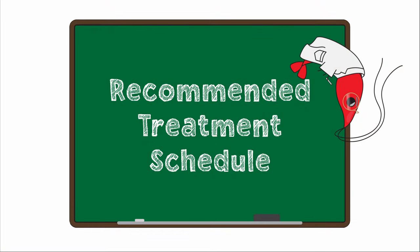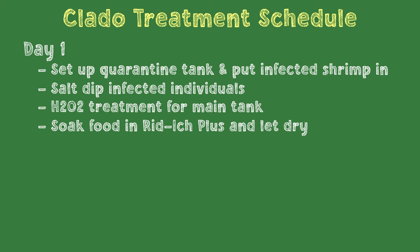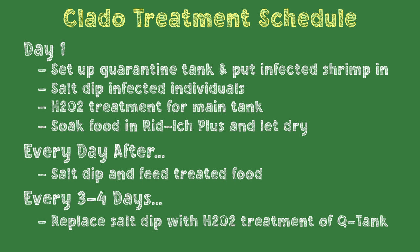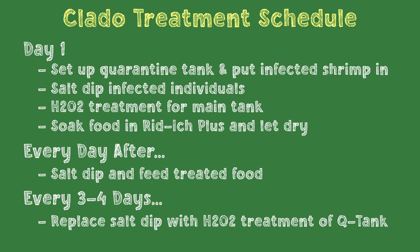Based on all this information, here's the recommended treatment schedule. Day 1: set up your quarantine tank and quarantine your shrimp. After that, salt dip any infected shrimp, then perform hydrogen peroxide treatment on your main tank to kill off any spores. You'll also want to prepare the treated food and get it drying out. Every day after this, salt dip the infected individuals, then feed a small amount of treated food. Remove any uneaten food within an hour or two to avoid polluting the water. Every three or four days during treatment, it might be a good idea to replace the salt dip with hydrogen peroxide treatment of the entire quarantine tank — this effectively does the same thing as a salt dip but also hits any spores floating around in the quarantine tank. Repeat these steps until claddo disappears from the shrimp, which can take up to three to four weeks.